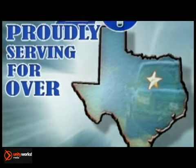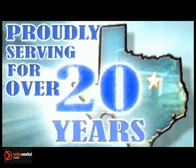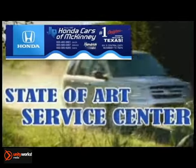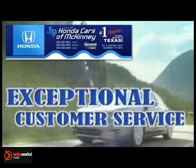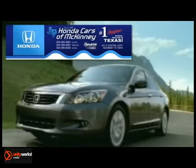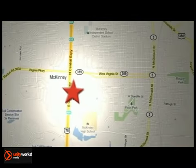Proudly serving the northern Texas area for over 20 years, Honda Cars of McKinney is the source for all your automotive needs. Great inventory, a state-of-the-art service center, and exceptional customer service make Honda Cars of McKinney different from all the rest. Stop in today. We're conveniently located on Highway 75 northbound at exit 40A in McKinney.